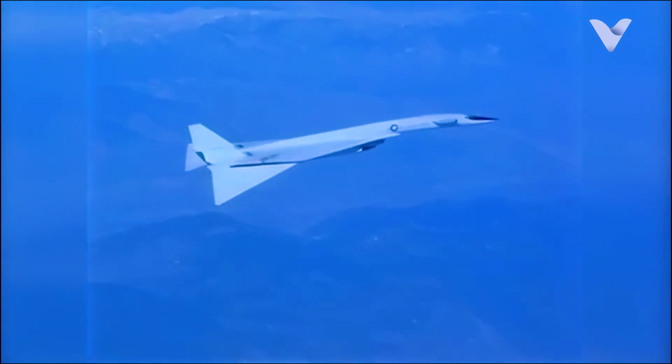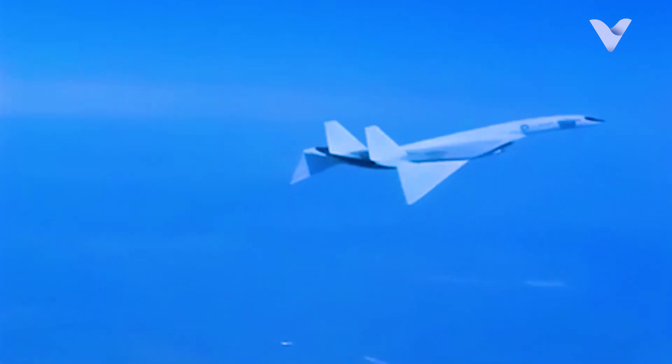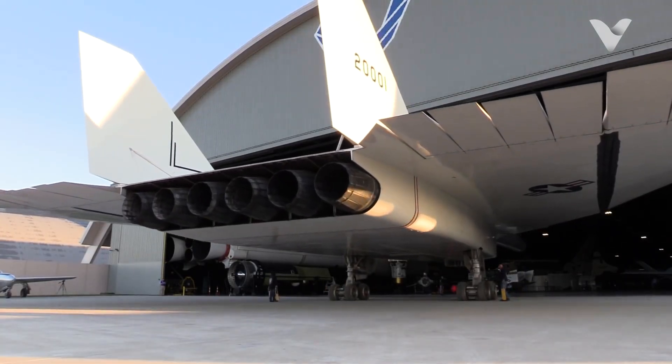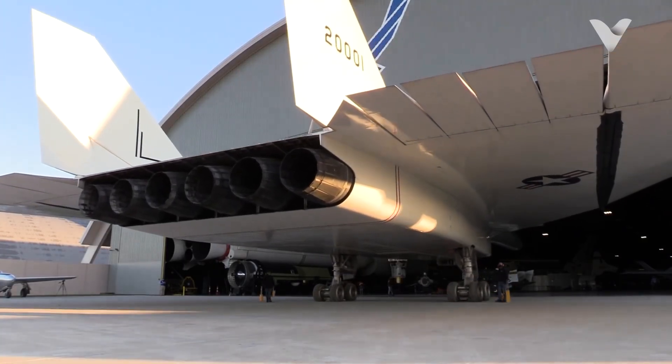Designed to outrun Soviet missiles and fighters, the Valkyrie represented the pinnacle of 1960s aerospace engineering. Yet, despite its groundbreaking potential, it never entered service, becoming one of aviation's most fascinating what-if stories.